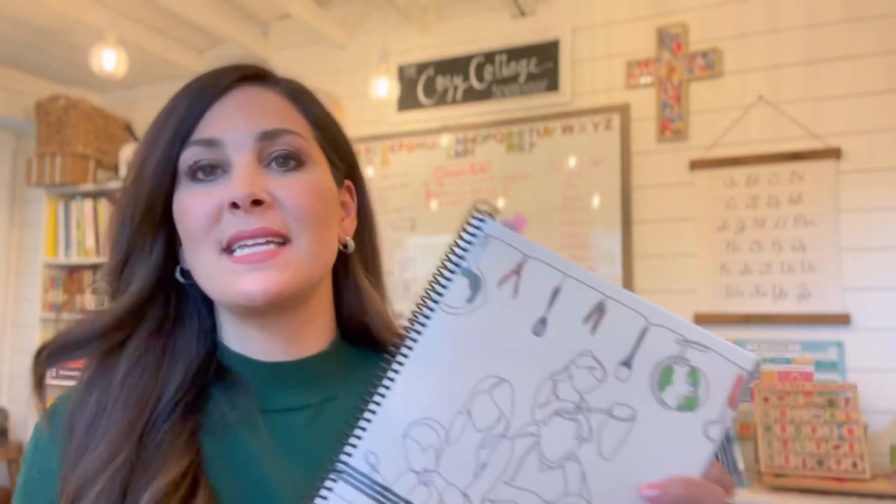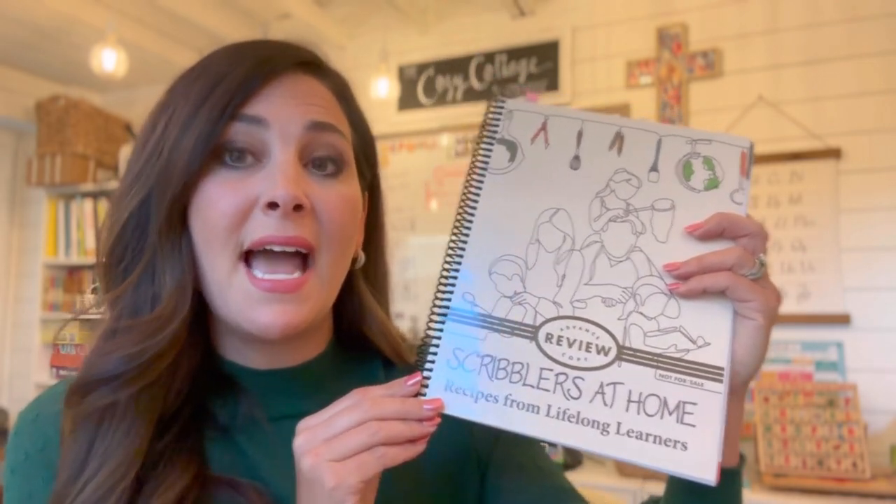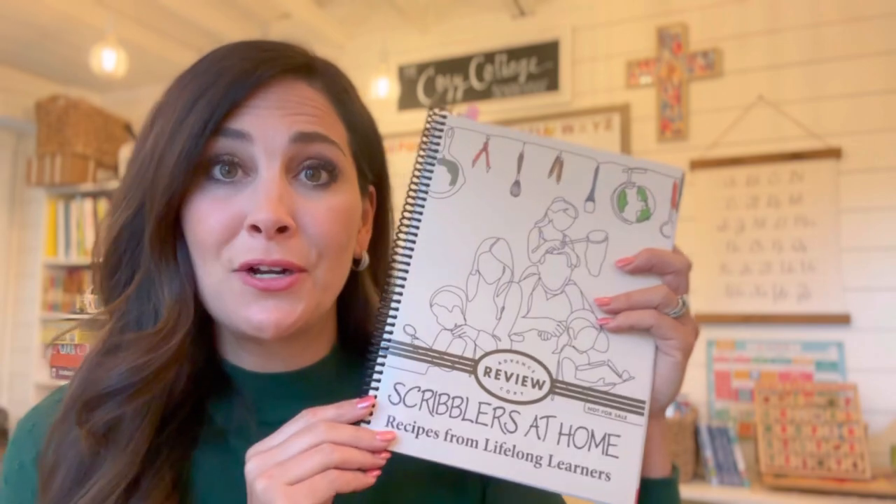Hi everyone, my name is Nia Bates and I am here with Cozy Homeschool. I'm so excited to share with you the newest resource that came to me at the beginning of the 2022-2023 school year. I've had a couple months to dig in and try it out. It's called Scribblers at Home: Recipes from Lifelong Learners.